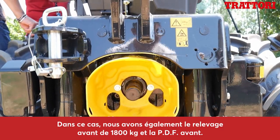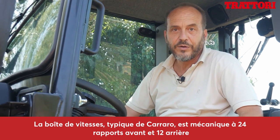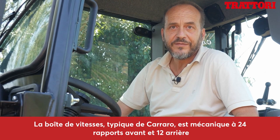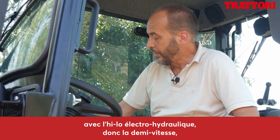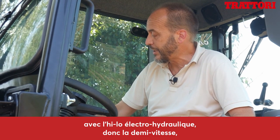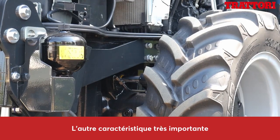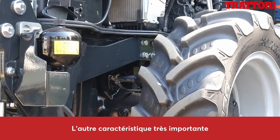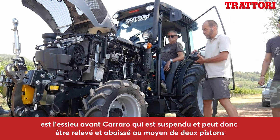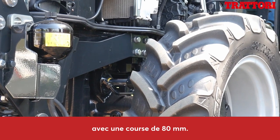Abbiamo anche il sollevatore anteriore da 1800 kg e la presa di forza anteriore. Il cambio, quello tipico Carraro, è meccanico, 24 marce in avanti e 12 retromarce con l'half-shift elettroidraulico, quindi la mezza marcia, e soprattutto comodissimo l'inversore elettroidraulico. L'altra caratteristica molto importante è l'assale anteriore Carraro sospeso, che tramite due pistoni può sollevarsi e abbassarsi con un'escursione di 80 mm.